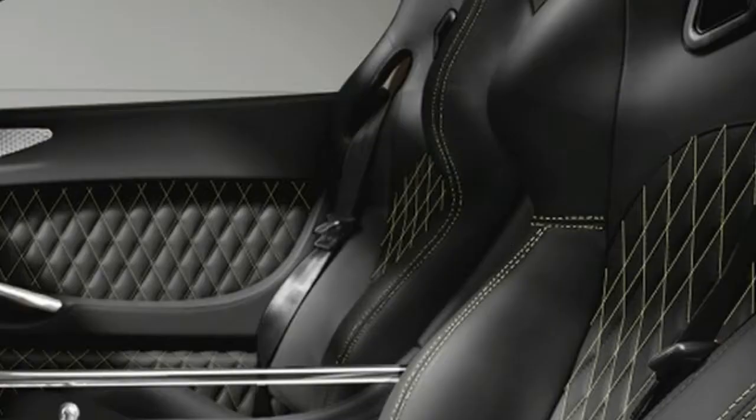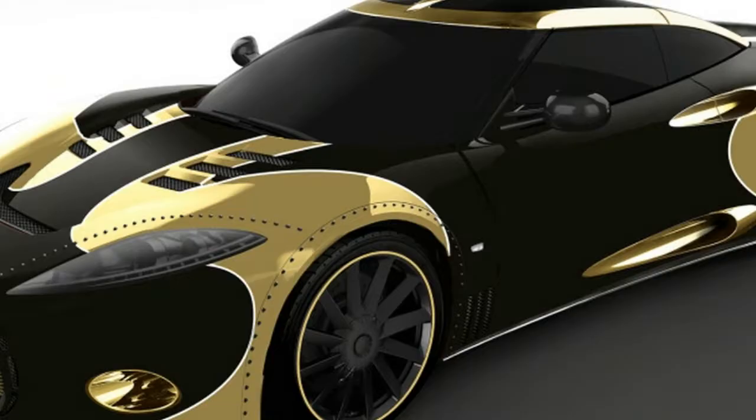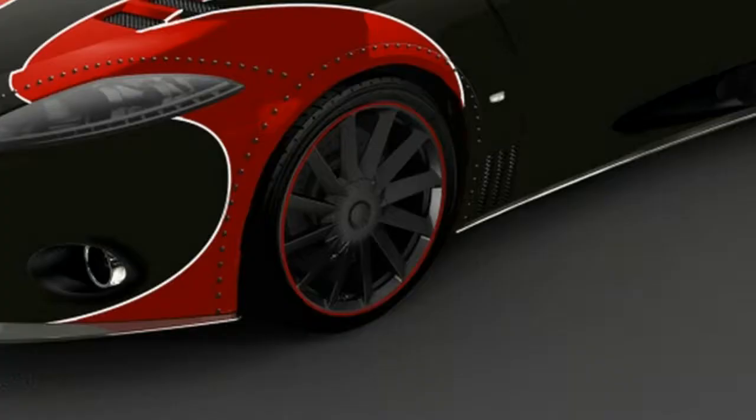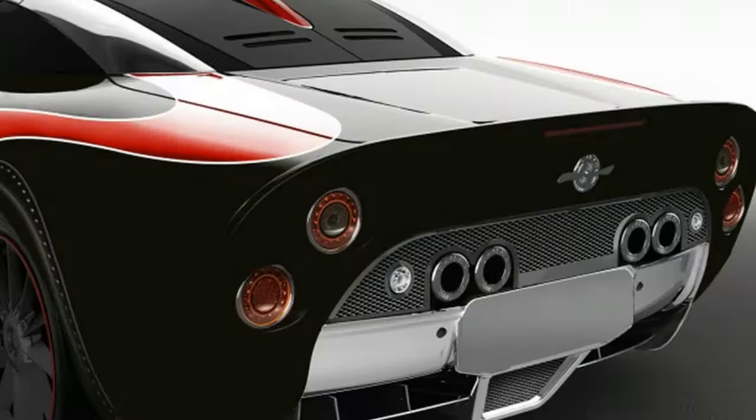The name of the specification isn't the only thing that references Spyker's race cars. Each of the three final cars will have a paint scheme similar to those vehicles, with contrasting S stripes. One car will be black with red stripes, another red with black stripes, and the third black with gold stripes.